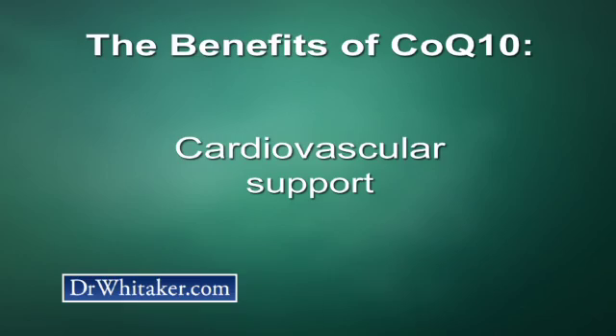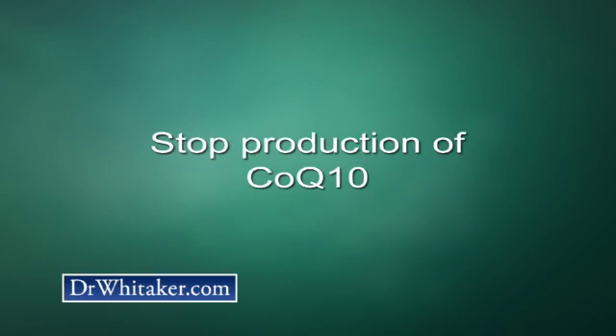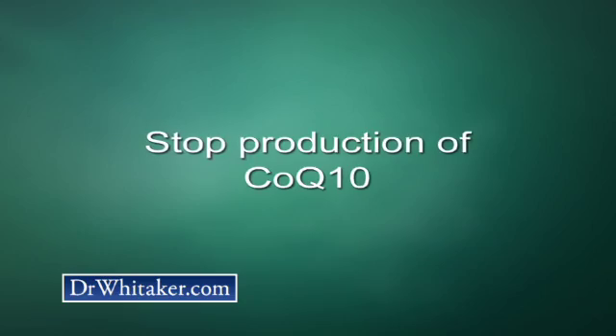I encourage everyone to take CoQ10, but this supplement is especially important for people who want cardiovascular support. It provides a number of benefits, from energizing the heart muscle, to helping maintain normal blood pressure, to reducing LDL cholesterol oxidation. If you are taking a cholesterol-lowering statin drug, you absolutely must supplement with coenzyme Q10 — no question about it. Several studies have shown that statin drugs deplete coenzyme Q10 levels in the body in the same way they lower cholesterol — they stop production of both.